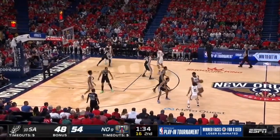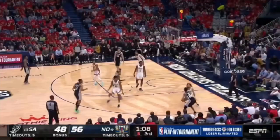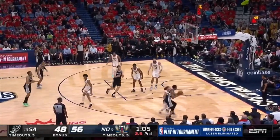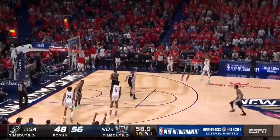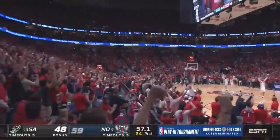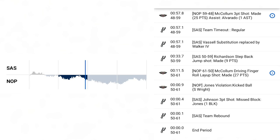McCollum continued working as Richardson gets hung up on the screen, and CJ doesn't hesitate to attack whatsoever as he gets right into the lane for two points. The way McCollum fed Alvarado for a three two plays ago — well, Alvarado repaid the favor shortly, as his chippy defense gets him a big steal on Basel here, and in transition no one picks up CJ, who splashes a huge three with less than a minute remaining in the first half. Just like that, the Pelicans' energy turning it up a notch turned a two-point game with 4:41 left in the first half into an 11-point halftime lead.